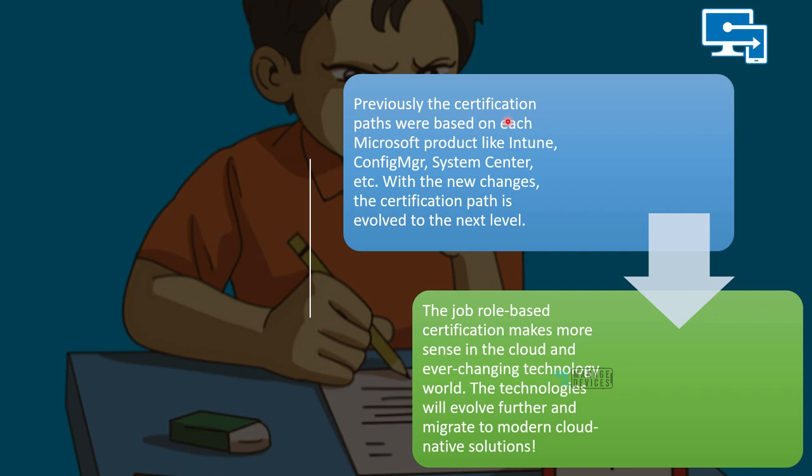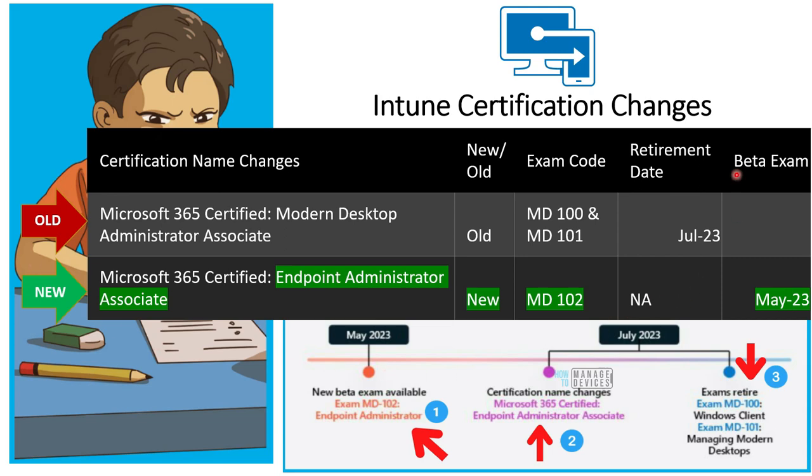Just a recap — we have discussed this in various blog posts, but I wanted to ensure we are all on the same page. Initially the certification paths were based on Microsoft technical products such as Intune, Configuration Manager, System Center, etc. Now the certification path has changed based on job roles. This will help IT admins and other folks working in the IT industry, because with cloudification technologies evolve quickly, and job-role-based certifications make more sense.